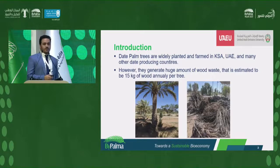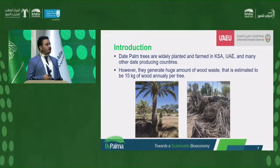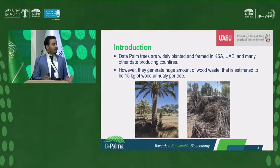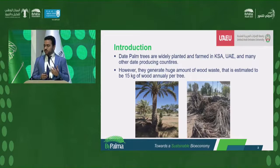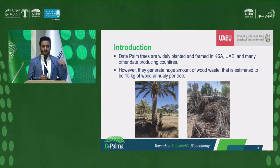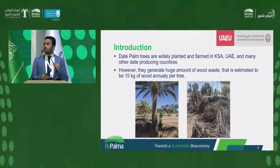As you can see here, in the GCC region, and especially in KSA, United Arab Emirates, and other date palm producing countries, date palm trees are widely planted, spread, and farmed. These plants produce important fruits for human consumption, which is dates and their derivatives such as sugar, syrups, and many other products important for human and food consumption. However, they also produce huge agricultural waste.